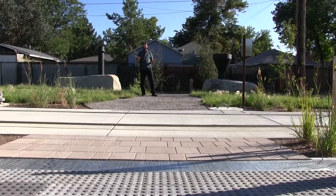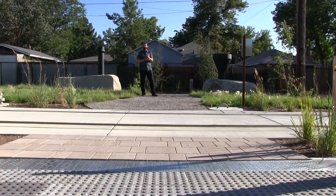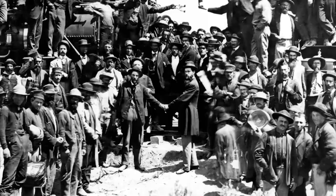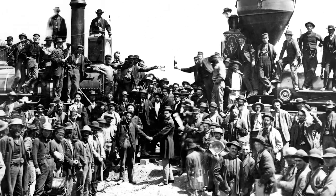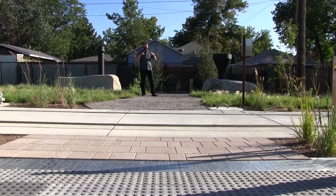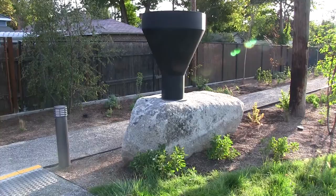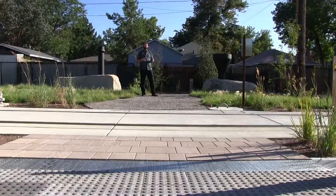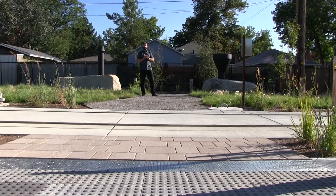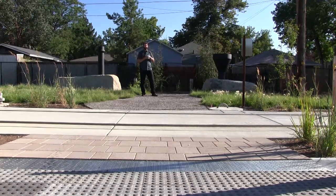These are our trains — called the Jupiter and the 119, the train engines that met for the Transcontinental Railroad. We found two really huge, long boulders to represent the train engines and constructed these smokestacks from steel to mimic the distinctive shapes of those two trains.